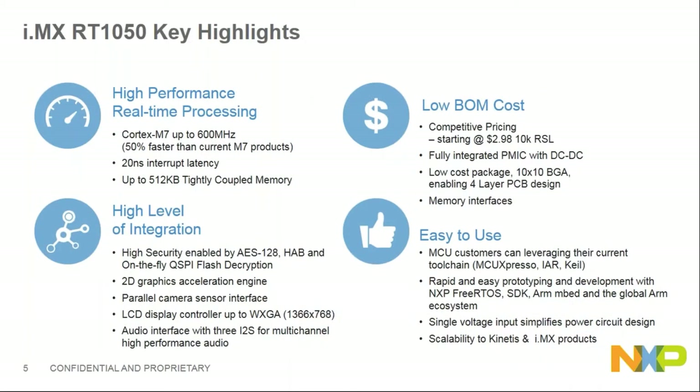RT1050 is the first RT part we launched, and we have other RT families launched this year. The highlights of RT1050 include high-performance real-time processing with a 600 MHz Cortex-M7 — 50% faster than current M7 products on the market.